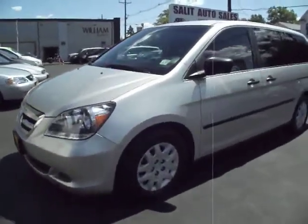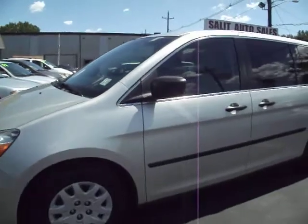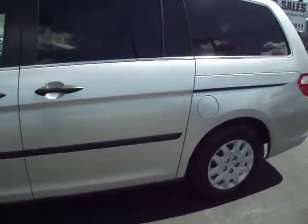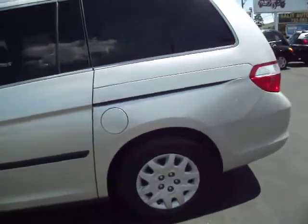It's a little windy outside so please bear with me while we do a walk around. This is a 2007 Honda Odyssey LX model, and it just turned 27,000 miles.